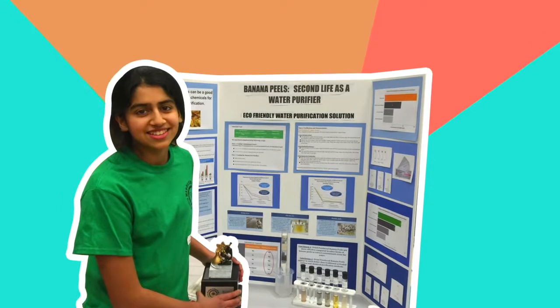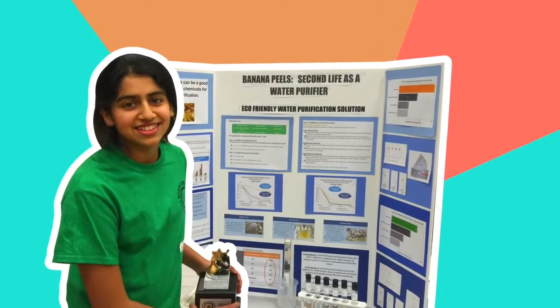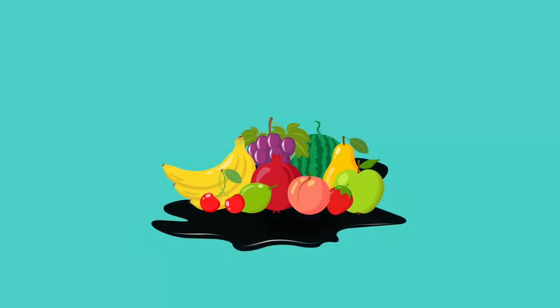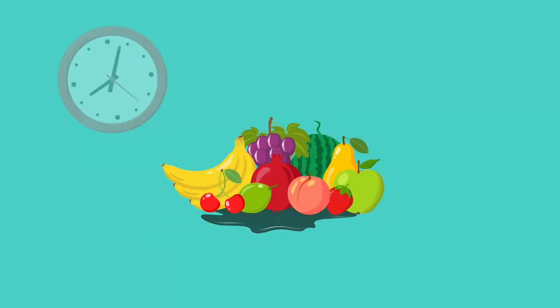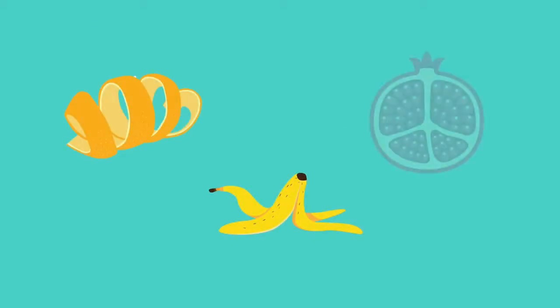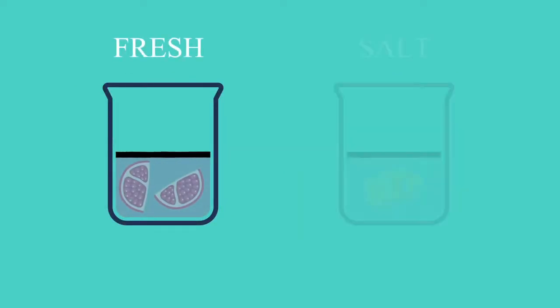But 8th grader Anika Bhagavatula is doing something about it. After learning about the Dakota pipeline and its potential to contaminate drinking water and harm wildlife, Anika pioneered an innovative approach to cleaning oil spillages using natural absorbent materials. She focused her efforts on fruits that absorb oil and timed how long it took for each to remove oil from water. She tested leftover banana peels, orange peels, and pomegranate husks, and found that pomegranate husks in fresh water and orange peels in salt water were the most effective.